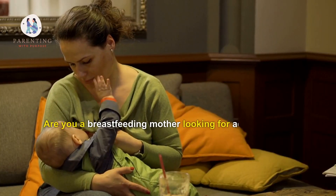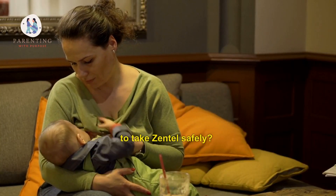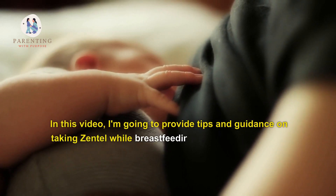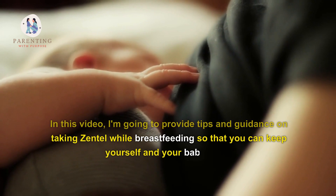Are you a breastfeeding mother looking for advice on how to take Zentel safely? In this video, I'm going to provide tips and guidance on taking Zentel while breastfeeding so that you can keep yourself and your baby safe.